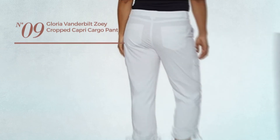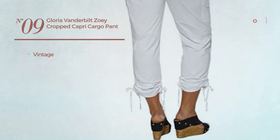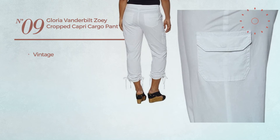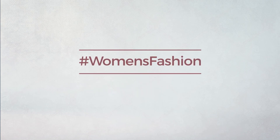Number nine, featuring a vintage design, available in seven more colors. Thanks for watching this handpicked collection by hashtag Women Fashion. If you didn't like it, write something mean in the comments below.